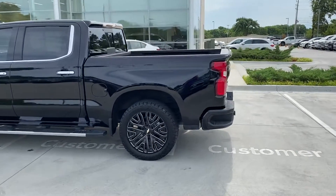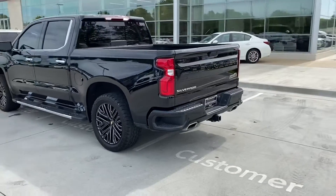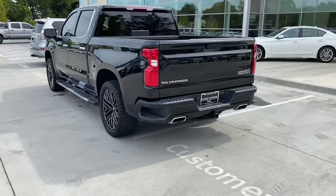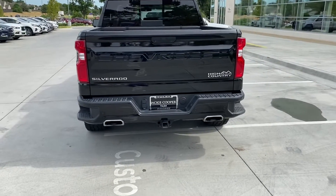Great looking wheels. We love to get out here and do walk-arounds instead of just pictures — you get a much better look at the truck. One of the better looking pickups I've seen in a while.